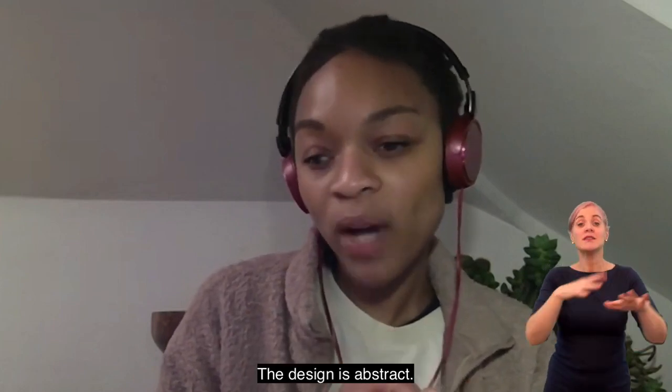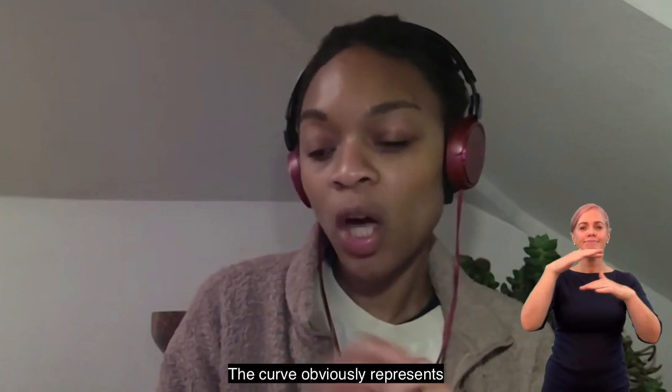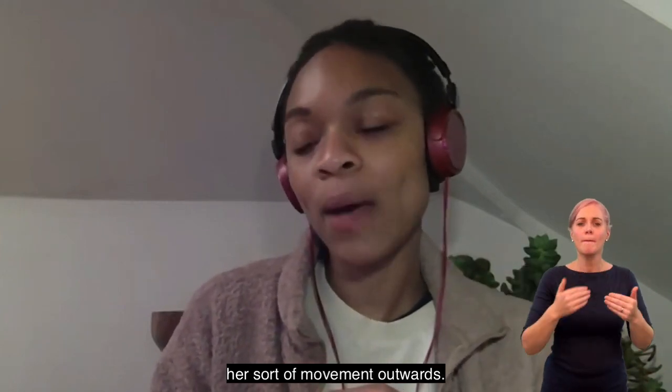The design is abstract. The curve obviously represents her sort of movement outwards.